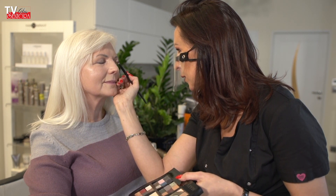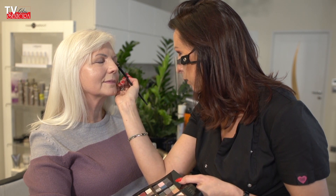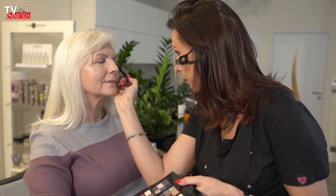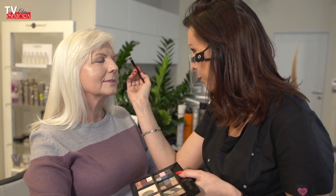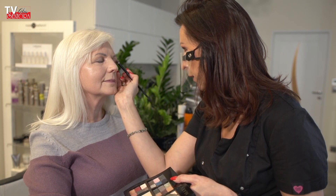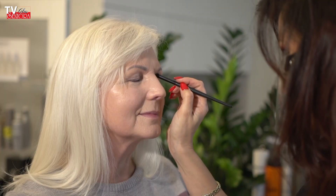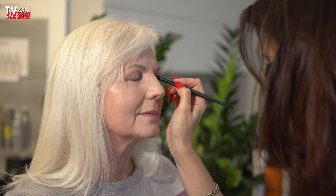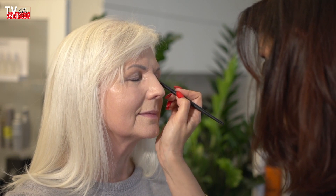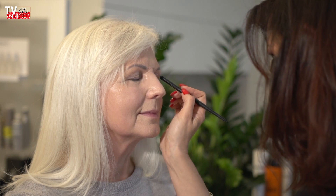Jeżeli zaczniemy od naszej bułeczki, której nie chcemy, ruch jest od zewnątrz do środka – puszczamy, nie malujemy tam i z powrotem, tylko puszczamy. Ta technika pozwoli nam na to, że nie będziemy miały dwóch ciemnych punktów. Ciemniejszy punkt będzie na zewnątrz, puszczamy i taką lekkością kończy się pigment na centralnej części powieki ruchomej. Pokrywamy wewnętrzny kącik powieki ruchomej jasnym cieniem. Super – mamy nałożone dwa cienie.